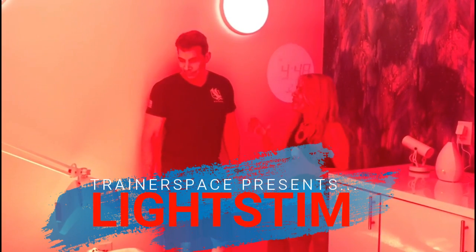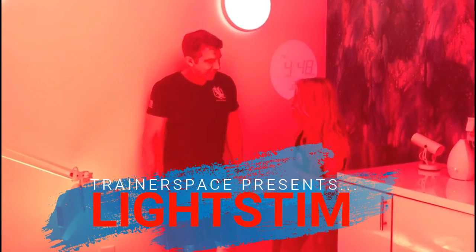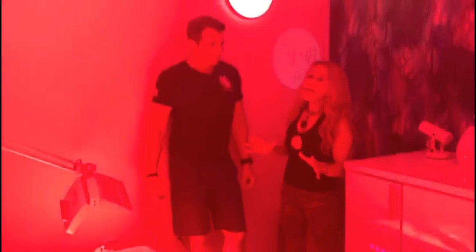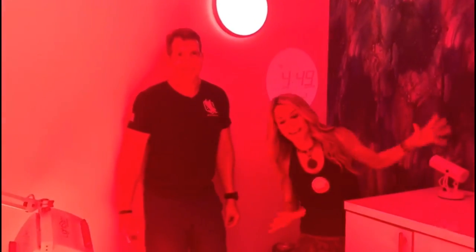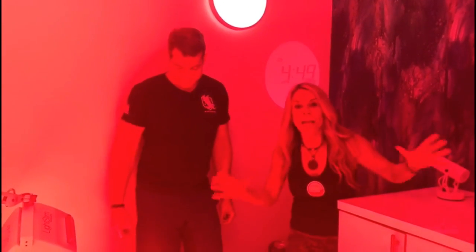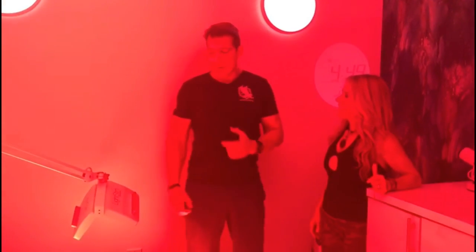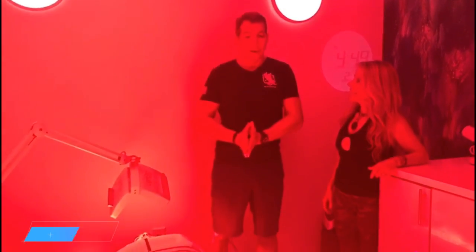We're in Trainerspace. I'm here with Carrie, the owner. We've got Emily lying on the coolest piece of equipment I've ever seen, which I've never seen anywhere else but Trainerspace. We are looking very funky. As you can see, we are in a red light room. Can you explain this to us? This is one of the only that I know of in Florida.